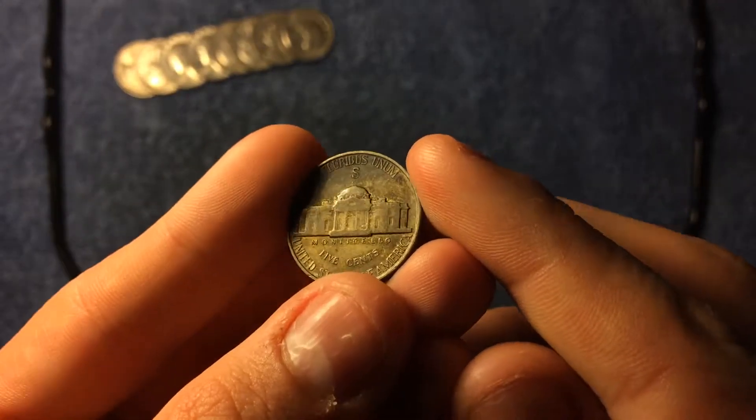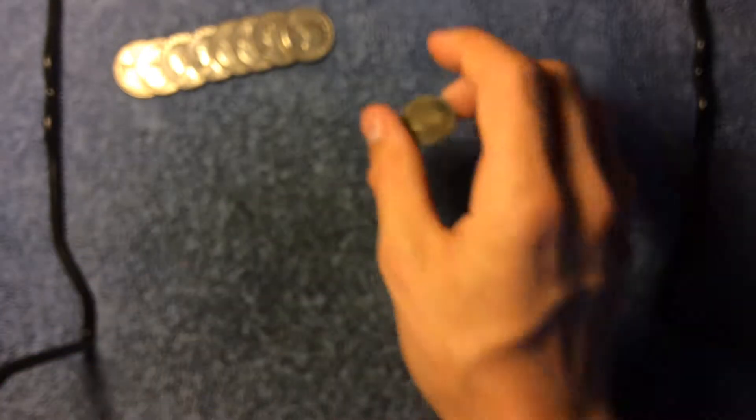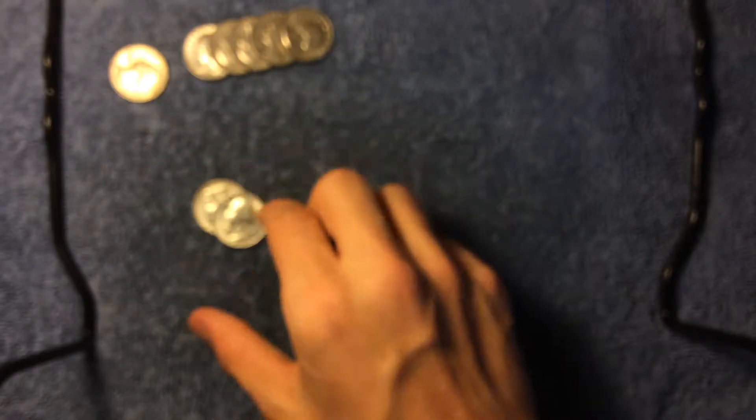I might actually have to send this to PCGS because it just looks amazing. It's from the San Francisco mint, so yeah, that one's definitely a really really nice keeper.